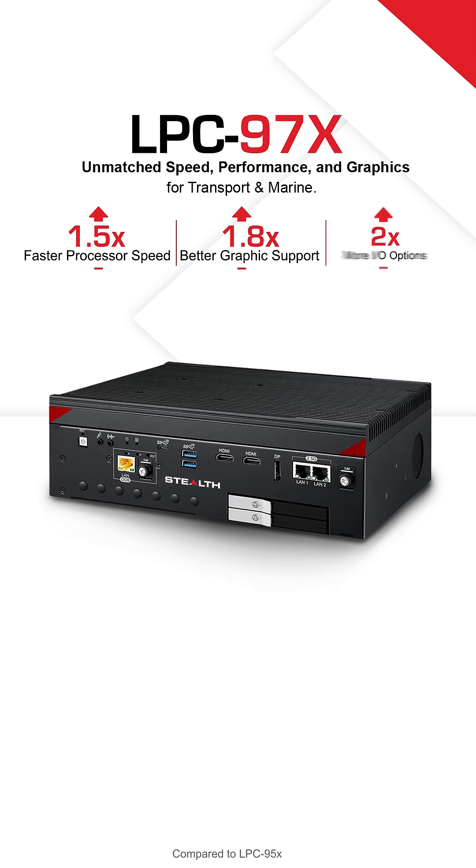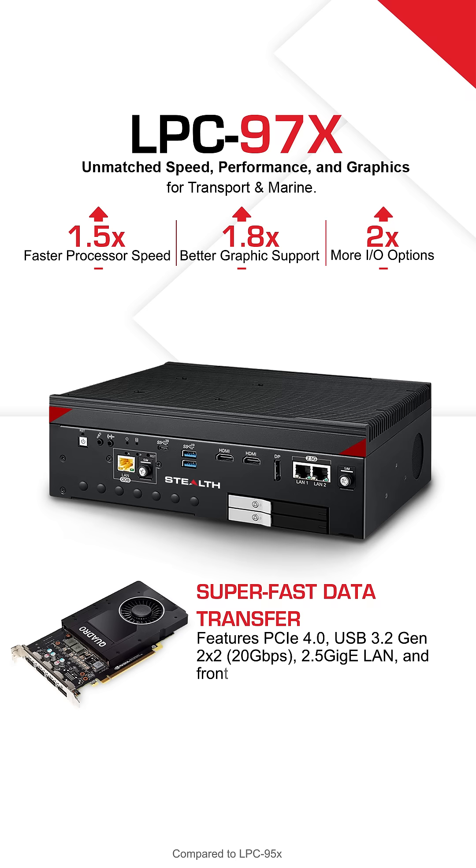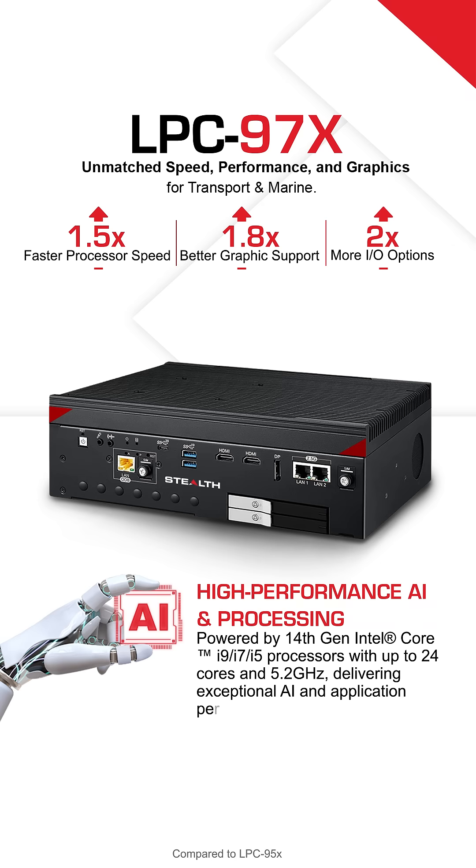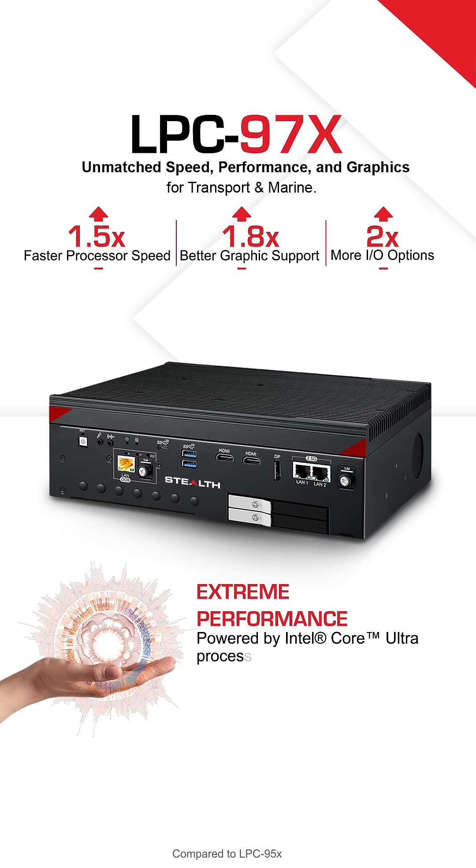Next, the LPC-97X. Supports NVIDIA Quadro/GeForce graphics for crystal-clear visuals. Handles AI-driven workloads with cutting-edge processing power. Lightning-fast data transfer keeps everything running smoothly.